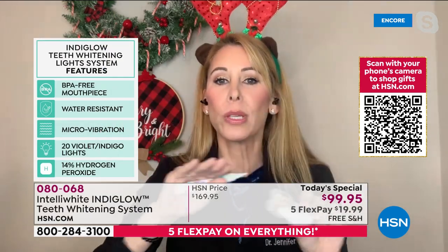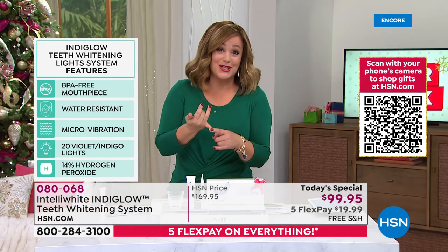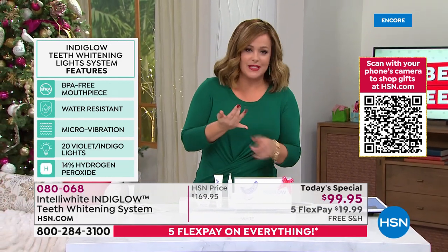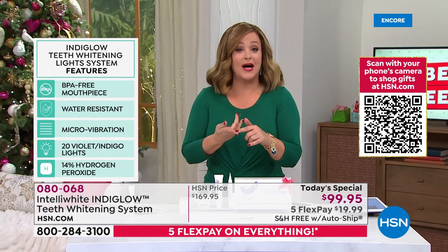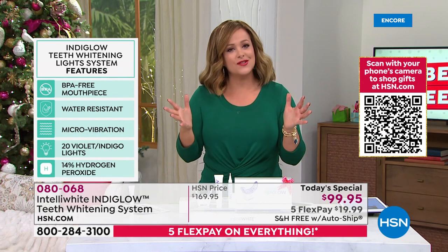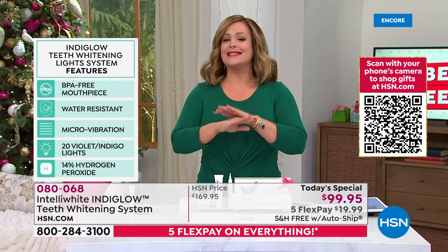The truth is our teeth are staining every single day. Part of it is the normal aging process, and part is lifestyle — smoking, coffee, tea, red wine, chocolate. All these things are staining your teeth.